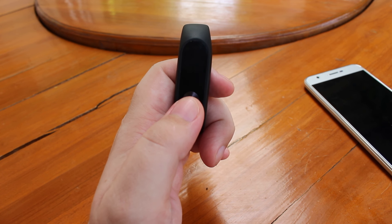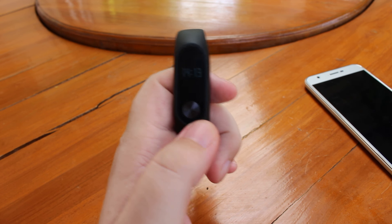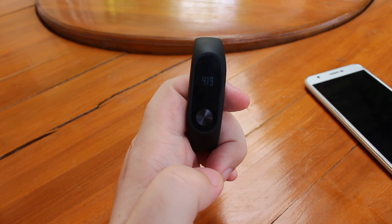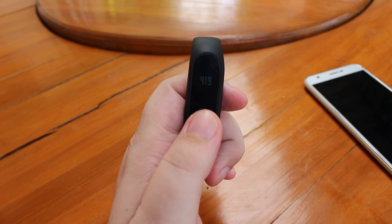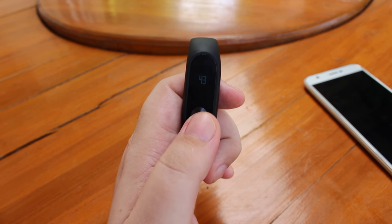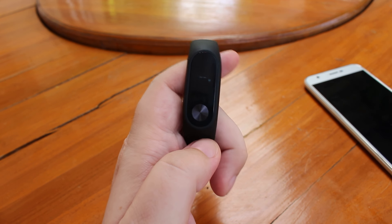Let's check the options on the display. Press the button and you cycle through: the time, step count, distance, estimated calorie burn, and then the heartbeat.